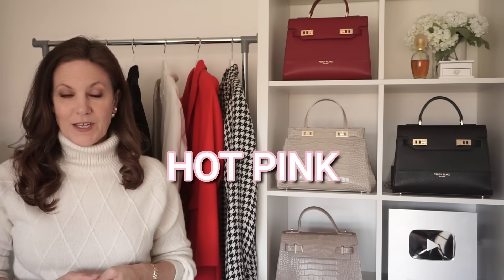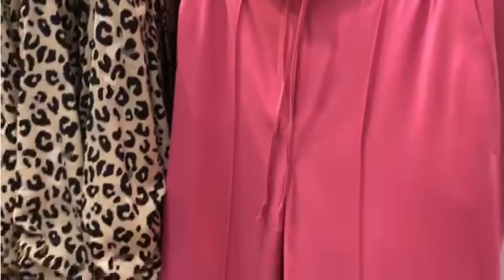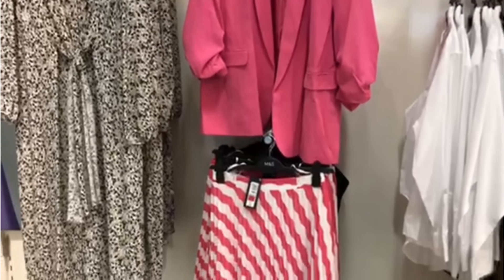If lime green isn't your thing then maybe hot pink is. Versace, Dior, and David Comer all showed this colour in their collections, and of all the trends this is perhaps one that I would consider wearing. You can find it everywhere right now — blazers, trousers, jumpers, dresses, you name it. Marks and Spencer have got lots of hot pink pieces in store. The camera has dulled these things down quite a bit; they were much brighter in the store.